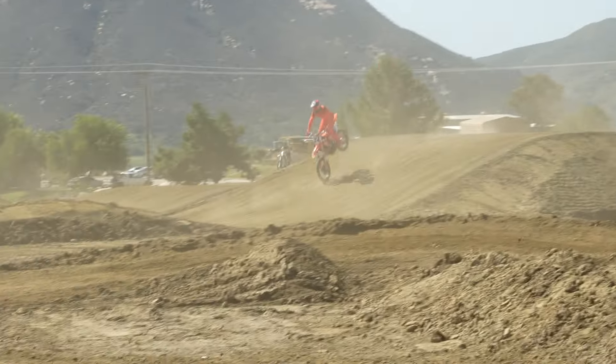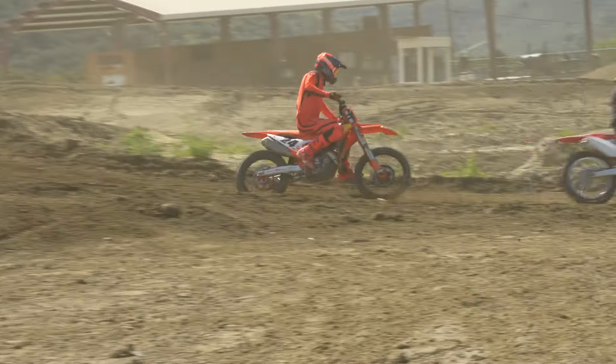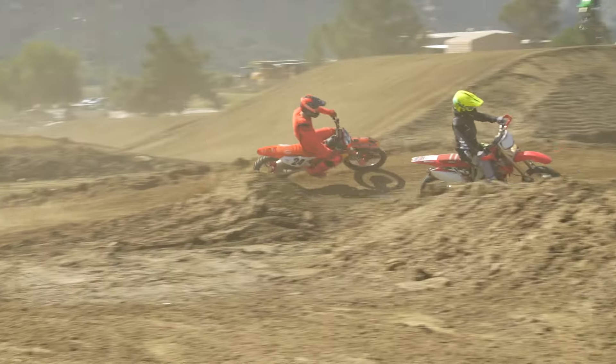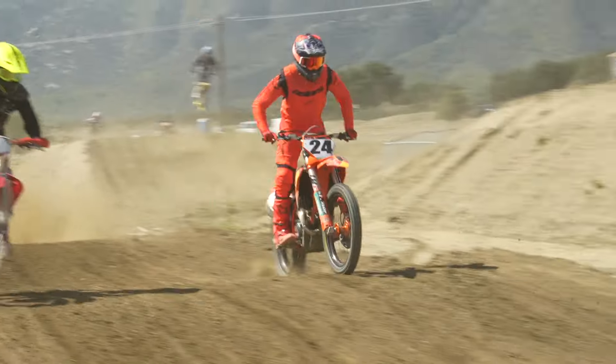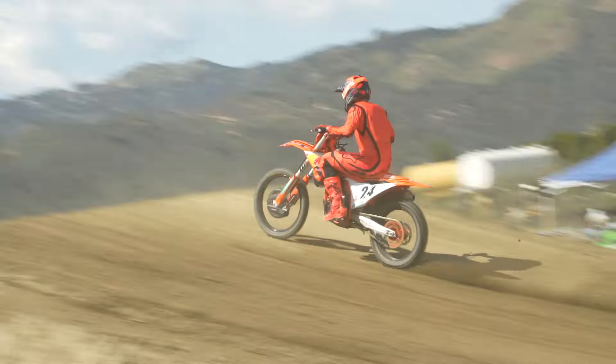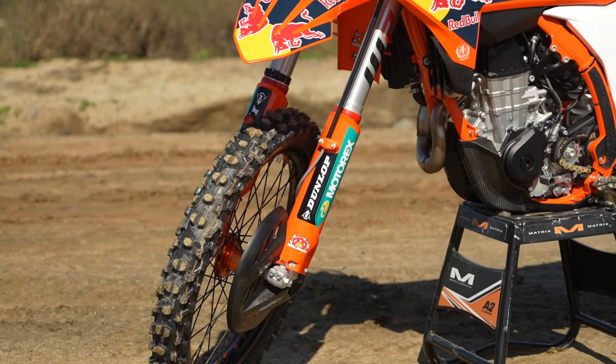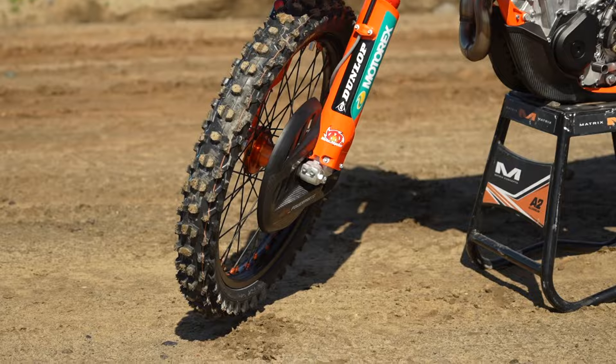Every time I've ridden an air fork it gets better. The front end feels light, but if the setting isn't right you can feel a little vague — if it's too stiff or too soft you can't feel the front tire as well. That's more of a sag-setting issue for me. At higher sweeping speed it starts to dance a little. You do have to spend more time finding that setting and then staying on top of it — that's just the nature of the beast with the air fork.